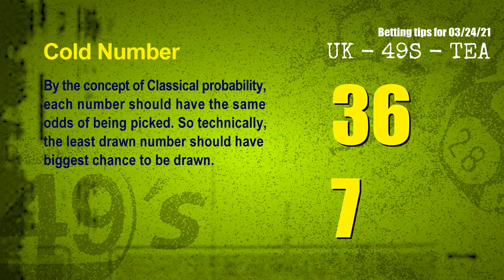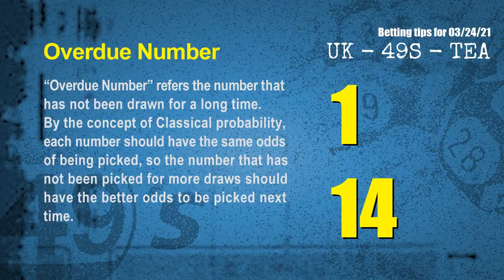In the end of this video, we have two more tips for you: cold numbers and overdue numbers. By the concept of classical probability, each number should have the same odds of being picked, so the least drawn number should have the biggest chance to be drawn. We count thousands of results and find out the coldest two numbers for next draw are 36 and 07. Overdue numbers refer to numbers that have not been drawn for a long time. After counting thousands of results, the most overdue two numbers are 01 and 14.